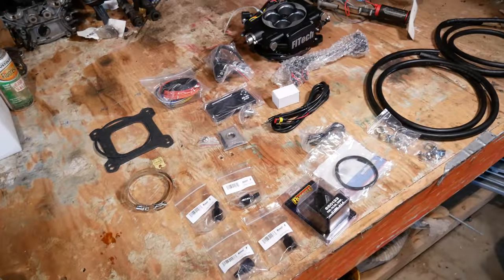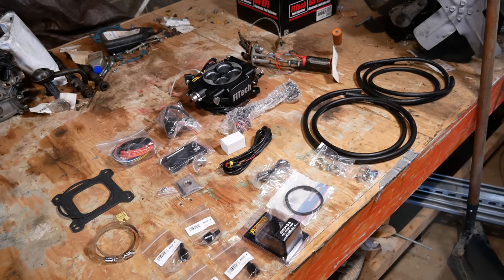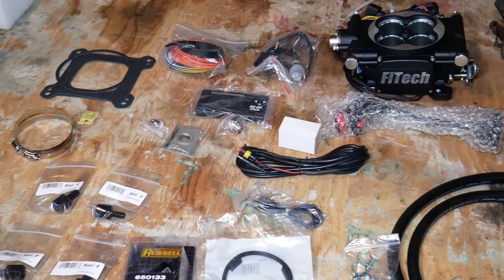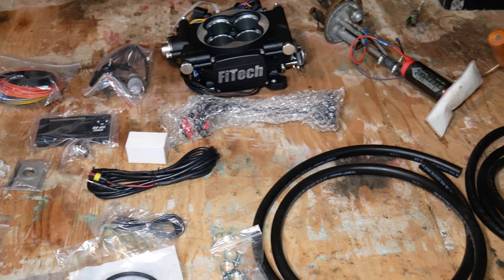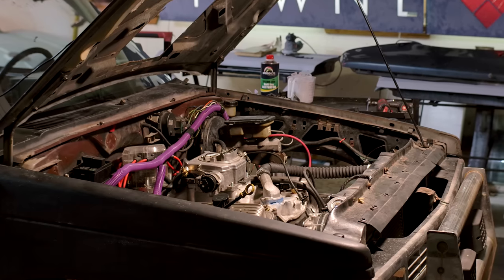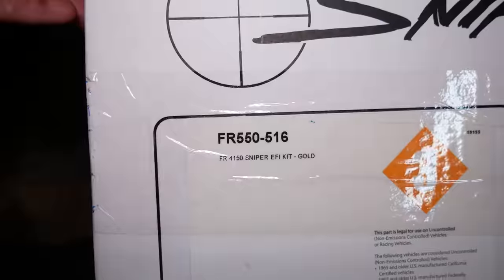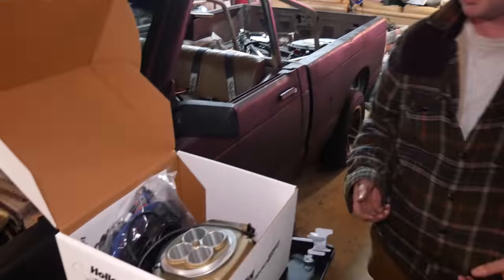After all that, it shouldn't come as a surprise that both Neil and he are done with FiTech as a product and as a business. Companies have certainly done worse things than selling subpar products and providing poor customer service, but they both felt like this was a story worth sharing. And while Neil's S10 no longer has a FiTech fuel injection system, it's gonna need something — which brings us all the way back to the beginning of the video and this Holley Sniper EFI system. There are a lot of similarities between the two, which should be helpful for swapping from one to the other.